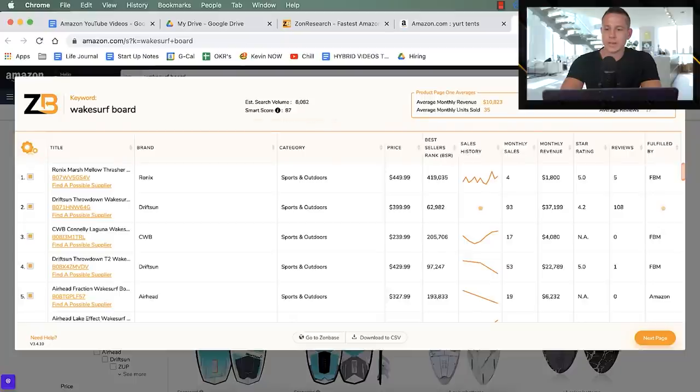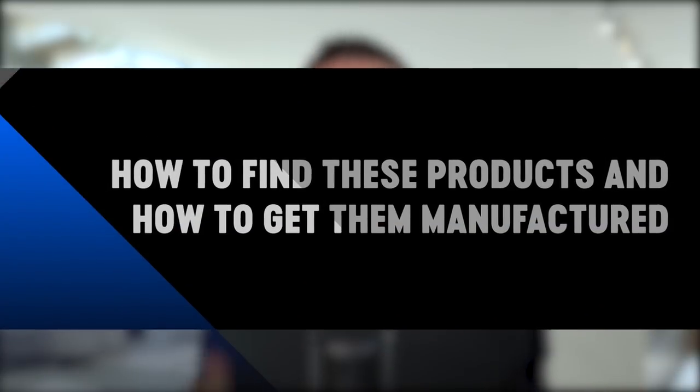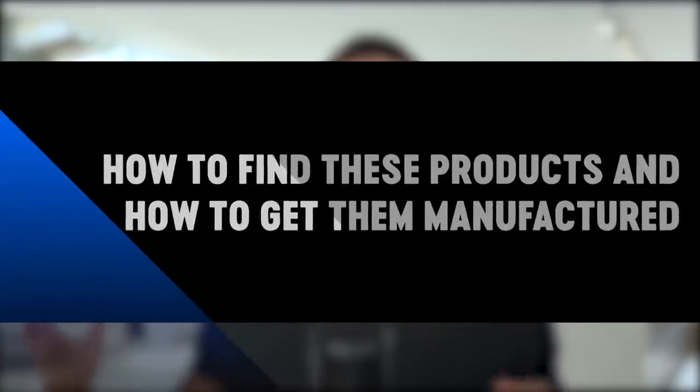We keep both yurt tents and wake surfboards open and move into part four: how to actually find these products and get them manufactured at a much steeper discount than what we'll sell them for on Amazon. It's the same business model Walmart uses — buy in bulk cheaply, then sell individually for a significant markup.